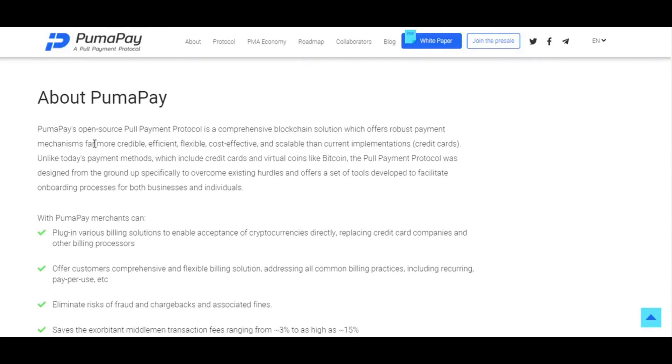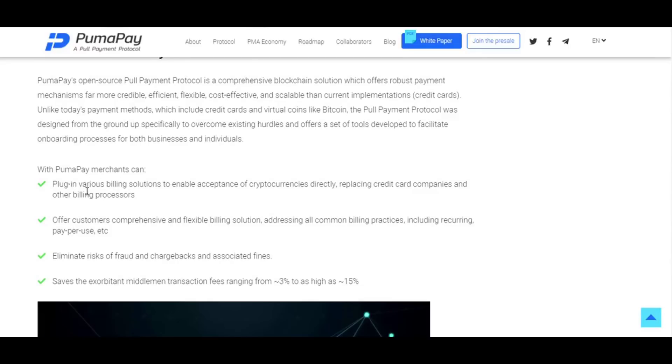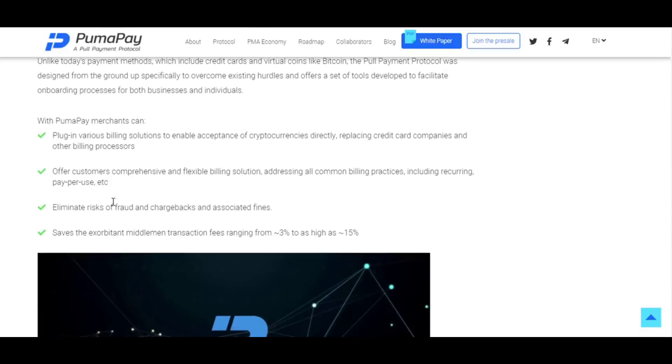PumaPay is an open-source full payment protocol — a comprehensive blockchain solution which offers a robust payments mechanism, far more credible, efficient, flexible, cost-effective, and scalable than current implementations such as credit cards. With PumaPay, merchants can plug in various billing solutions to enable acceptance of cryptocurrencies, directly replacing credit card companies and other billing processors, and offer customers comprehensive and flexible billing solutions addressing all common billing practices, including recurring, pay-per-use, and more.